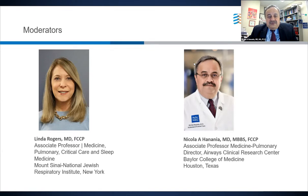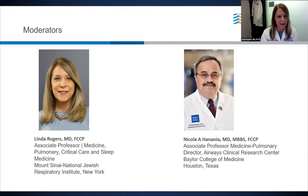With me, it's my pleasure to introduce my co-moderator, Dr. Linda Rogers, who is associate professor of medicine in pulmonary critical care and sleep medicine at Mount Sinai National Jewish Respiratory Institute in New York.